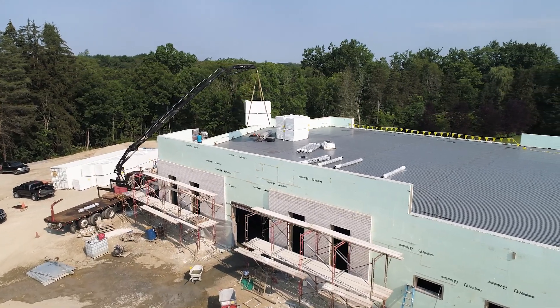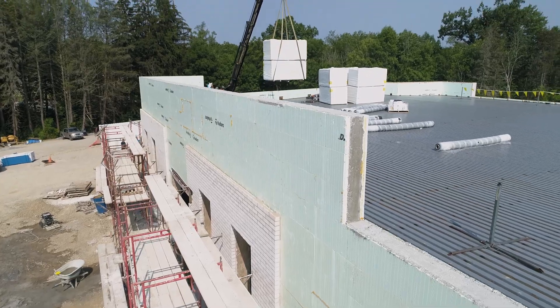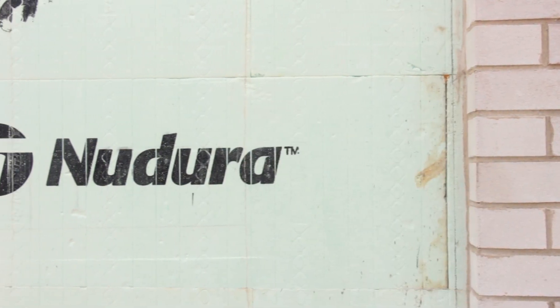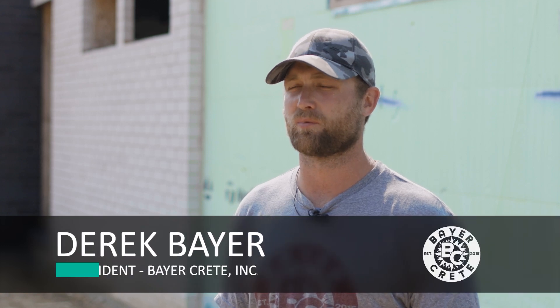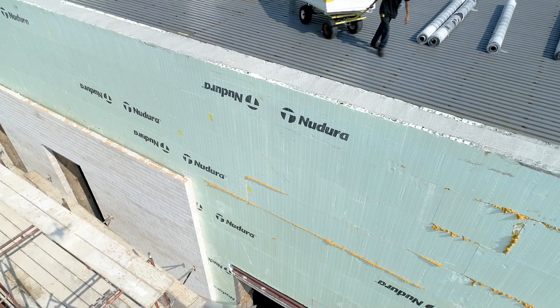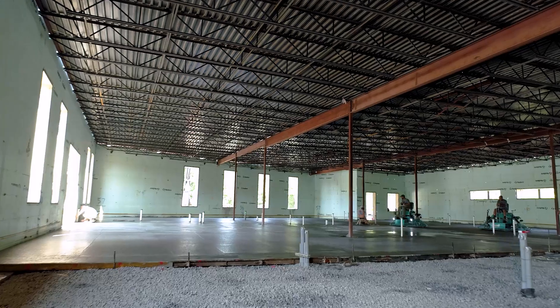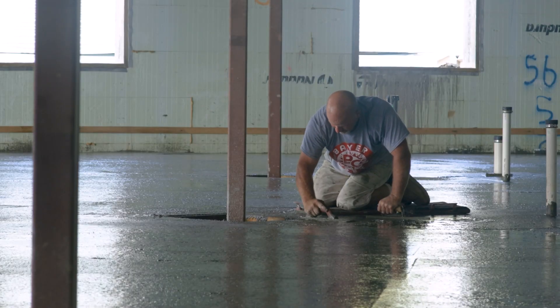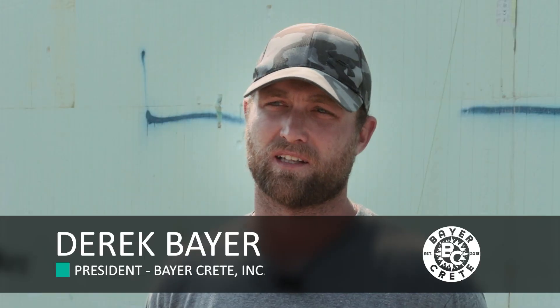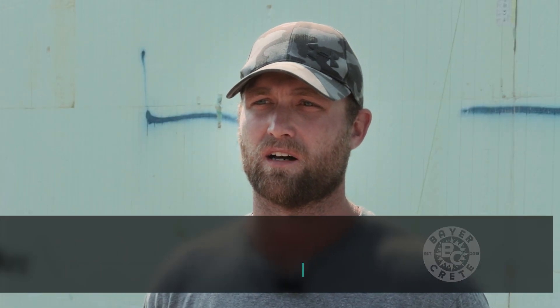We've had experience with ICF in the past. We went out to one of our contractors, talked to them, and they recommended a Nudura block and we took the recommendation. It's been awesome — a really easy product to work with. A lot faster than traditional block work, and for guys with a masonry or concrete background, how easy it was for them to learn and to get the walls up and get it done.